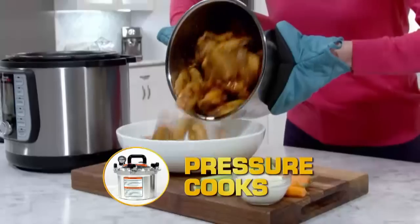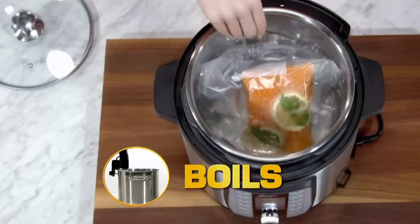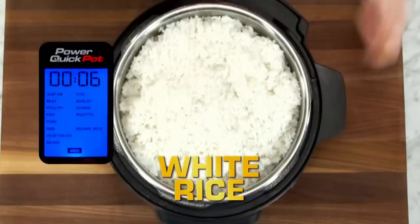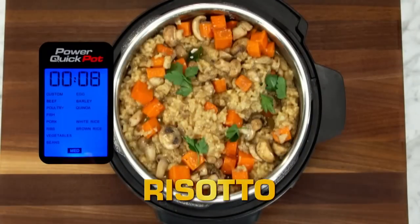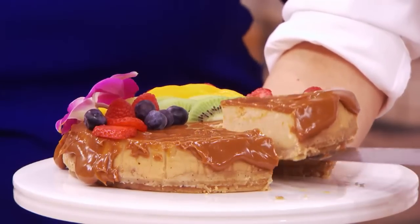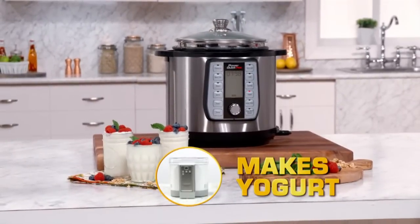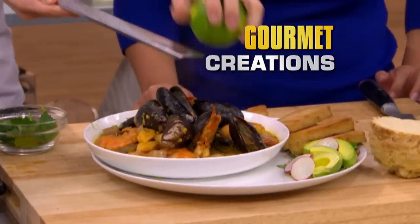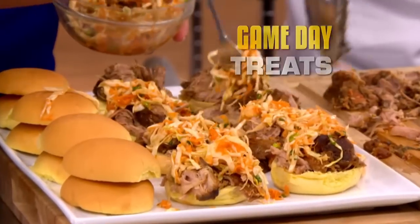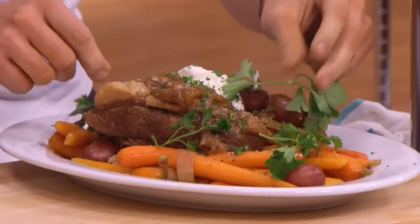One countertop appliance that pressure cooks, slow cooks, sears, sautés, boils, steams — even perfectly cooks every kind of rice in minutes with just the push of a button. And we haven't even begun to talk about decadent desserts. Even making your own creamy yogurt is simple in the Power Quick Pot. From amazing gourmet creations to game day treats that look like expensive takeout, now you can make that delicious Sunday dinner every night of the week.